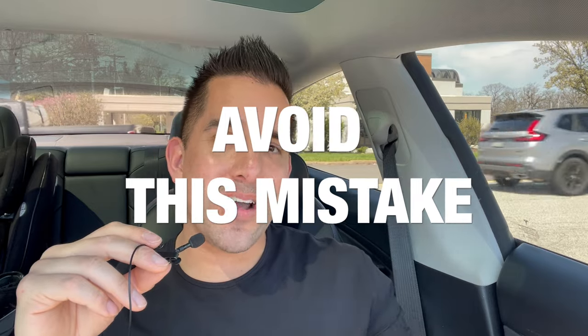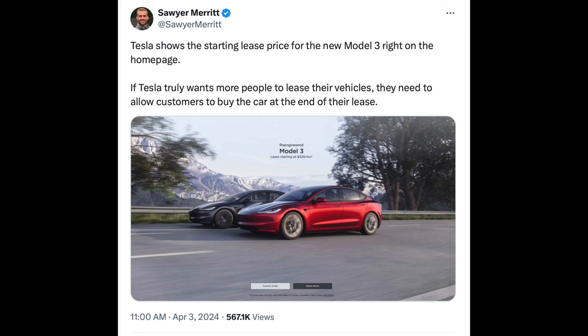A mistake to avoid: thinking you can lease a Tesla to get the EV tax credit and then own it after the lease. If you want a Model 3, leasing it is the only way 2024 Model 3s currently qualify for the EV tax credit. However, Tesla doesn't offer a buyout option, so don't make the mistake of leasing thinking you'll own it afterward.